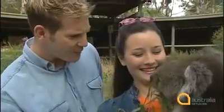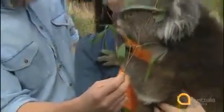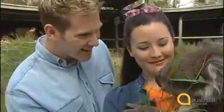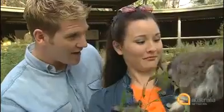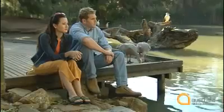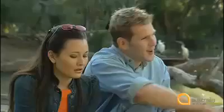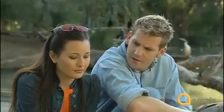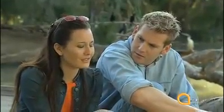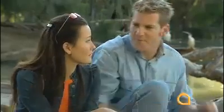So soft and cuddly. They've actually also got really sharp claws. See? Oh, he's so cute. Can I take him home? I don't think they'd be very happy about that. Oh, look at that one. What's the matter? Nothing. I'm just feeling a bit homesick. Come on, let's go get something to eat.